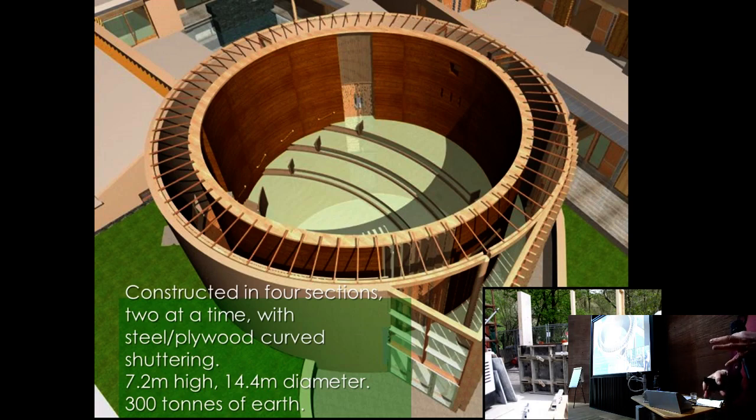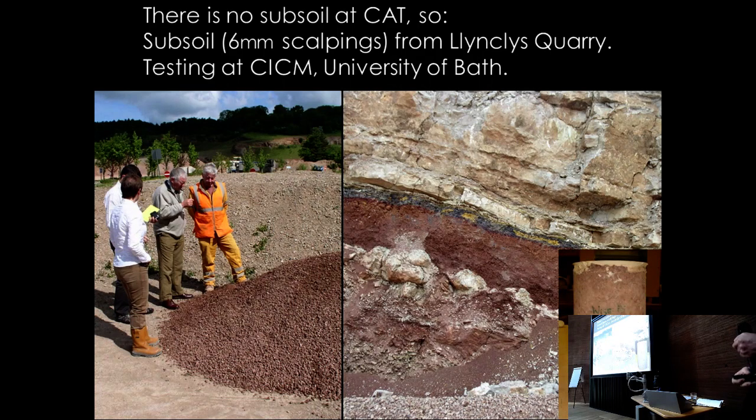They were keen for the contractor to make the shuttering as they had on ATTIC, but the contractor wanted to use a concrete formwork system — a plywood sheet bent with various screws to the right shape, making up the difference between the inside and outside diameter. They did various test walls. There isn't any subsoil at the site, which sits on a slate tip 30 meters deep.